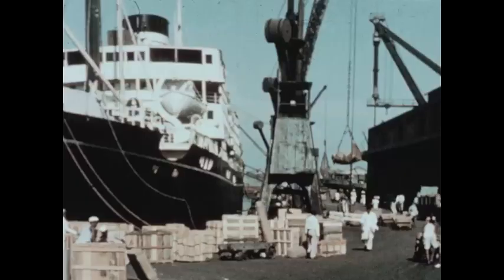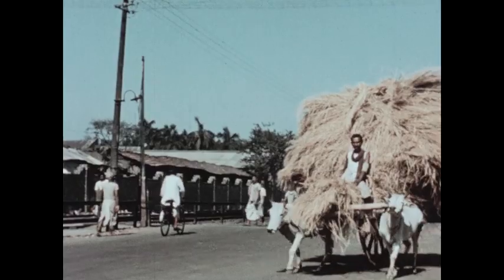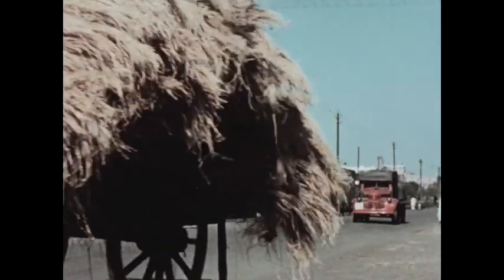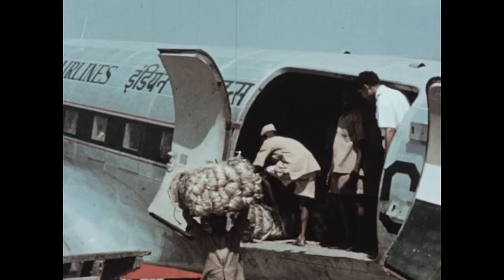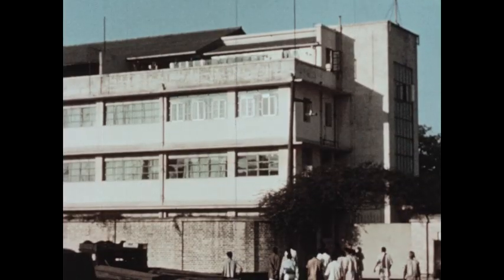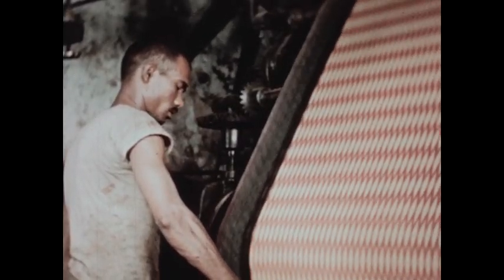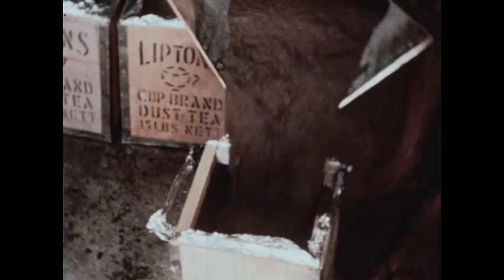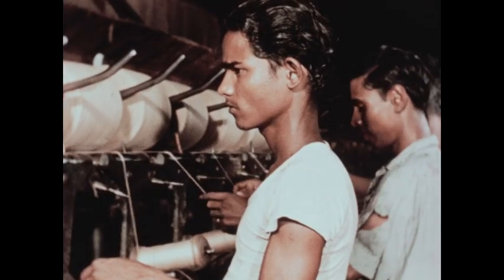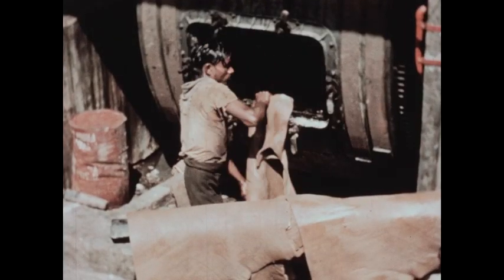Calcutta is one of the largest cities on the huge subcontinent of India. Daily raw materials pour into the city by ox cart and truck, by air and by rail, to be processed in factories. In the factories, cotton is woven into cloth, tea is packaged for export, and jute fiber is processed for many uses.